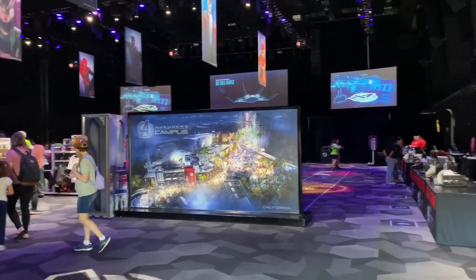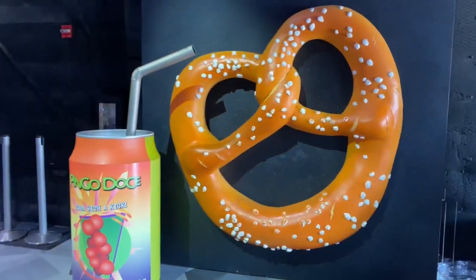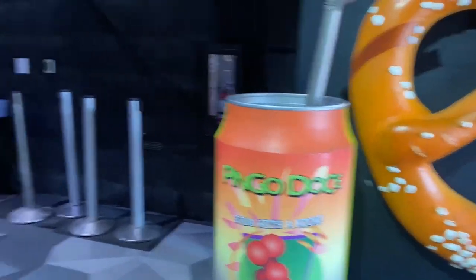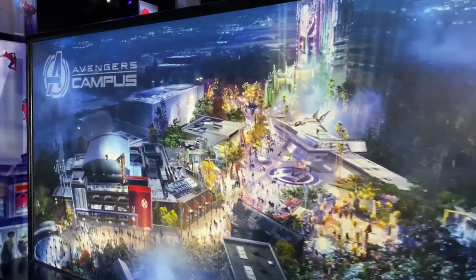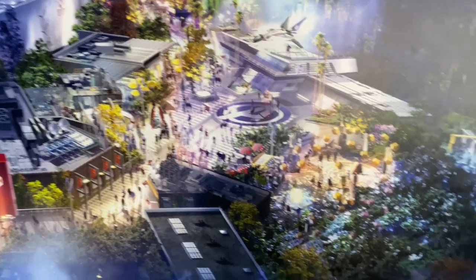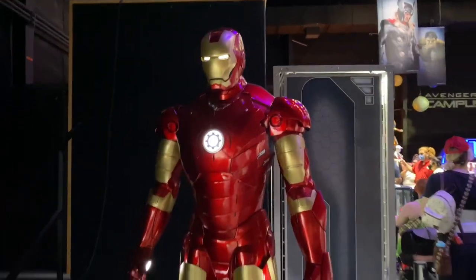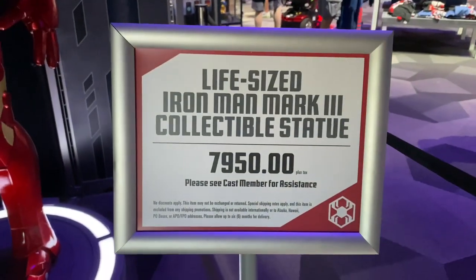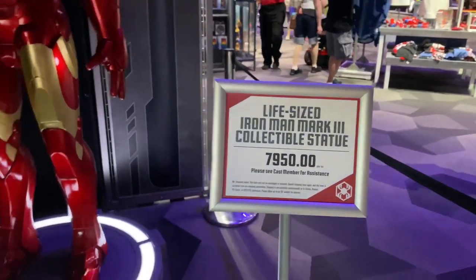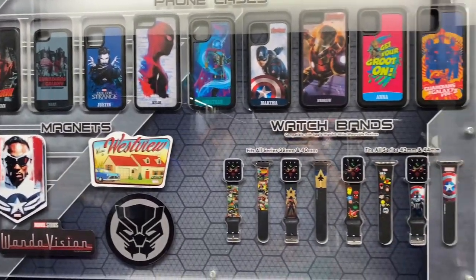Upon entering the store you can see how huge it is - a massive area. They also have this giant pretzel and drink at the entrance, which of course is a reference to Ant-Man and how he turns things huge with his tech. There's also a picture of the whole Avengers Campus theme park area. Over here we have a giant life-size Iron Man Mark III statue that you can actually buy and take home. This thing will definitely be well over eight thousand dollars - but it's awesome though.